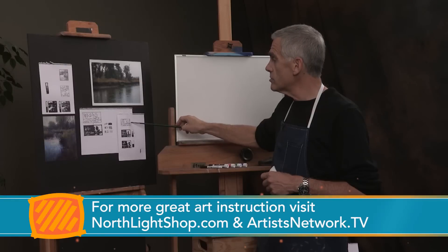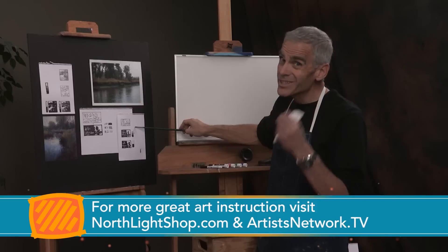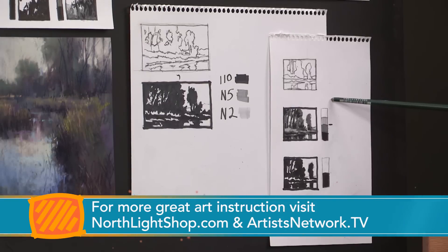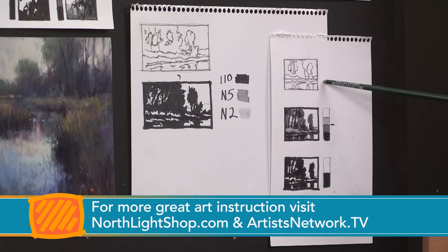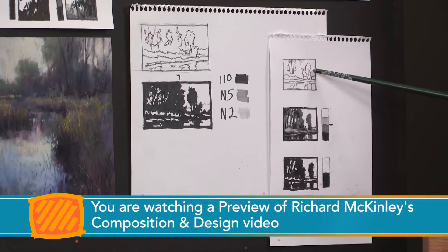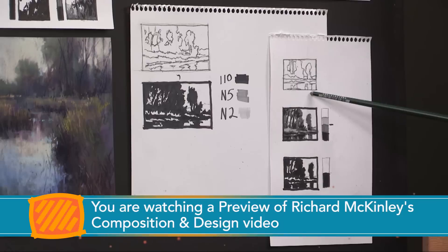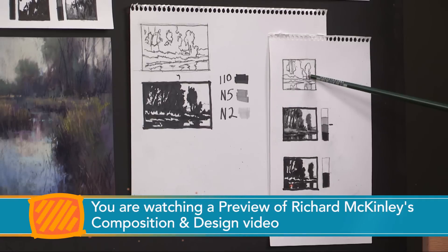So I worked very small using a little viewfinder to create these very small compositions — small is really important here because it makes you see the abstract shapes and not the details. I broke it down into these simple patterns, those shapes, so that I could see those abstract shapes, see how they're arranged within this format, and to decide if they were pleasing shapes to work with before doing anything else.